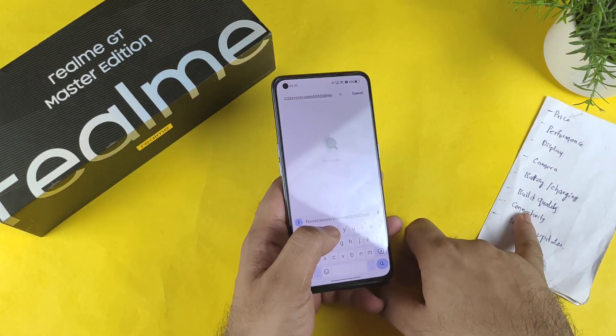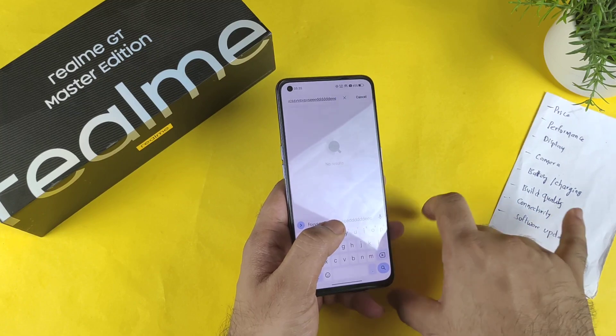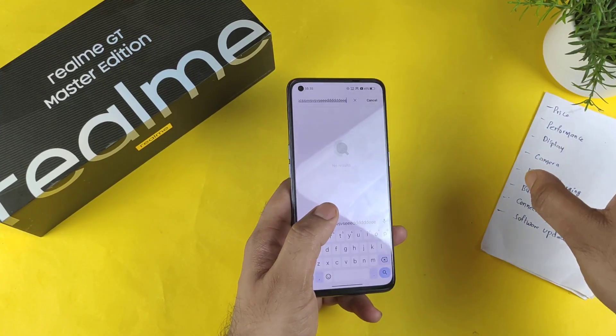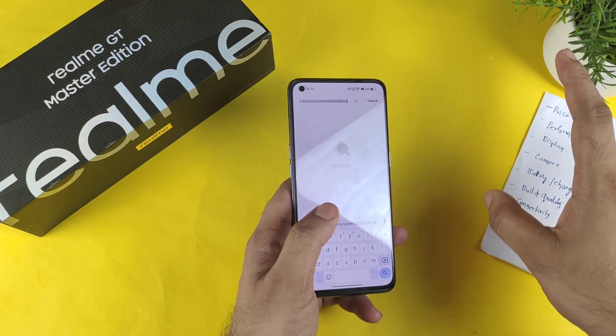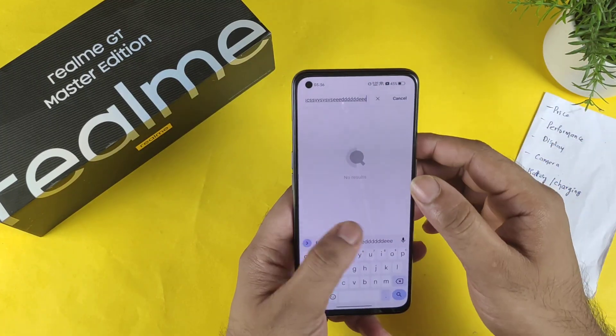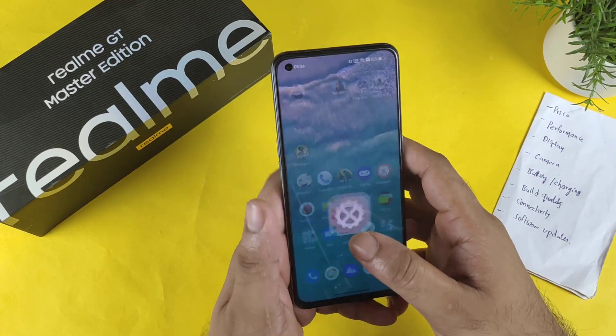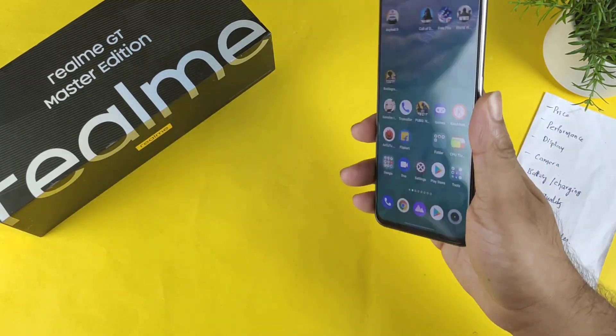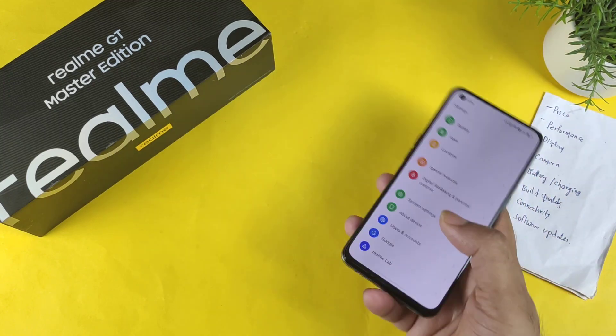Regarding connectivity, the device supports both 4G and 5G with more 5G bands available. 4G carrier aggregation is also really great, and Wi-Fi 6 is supported in the Realme GT Master Edition without any issues. Overall connectivity is really good.